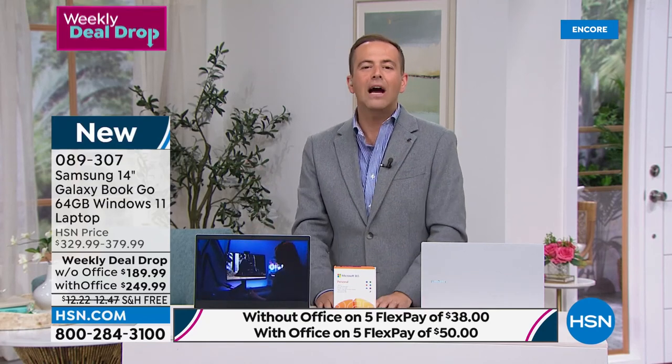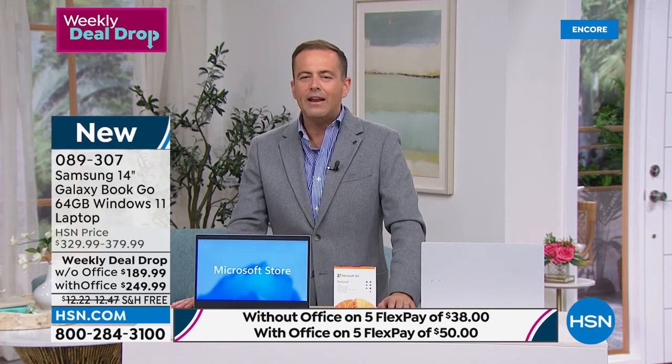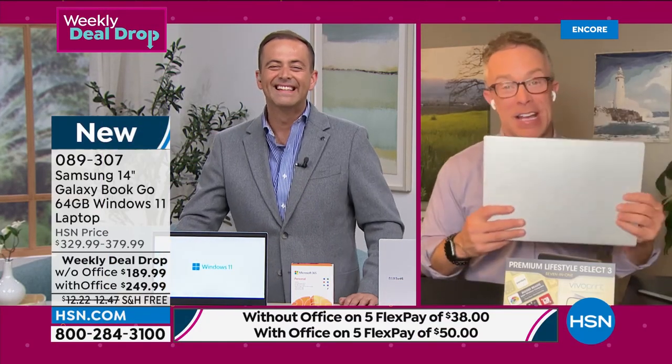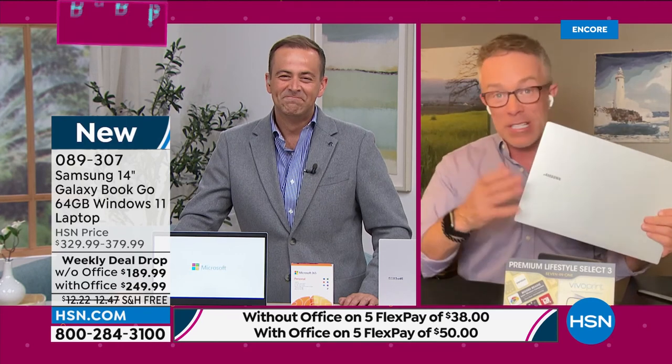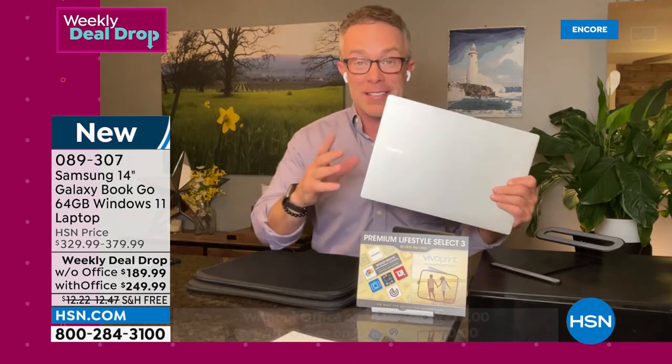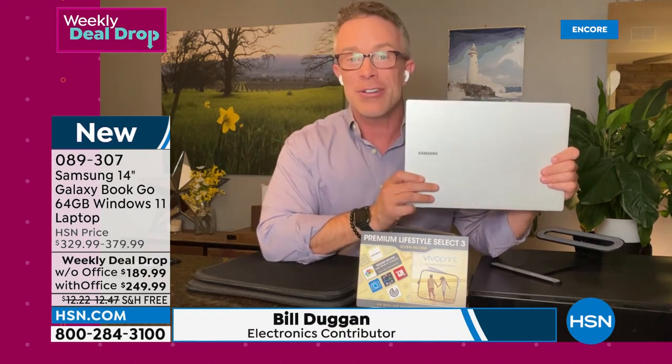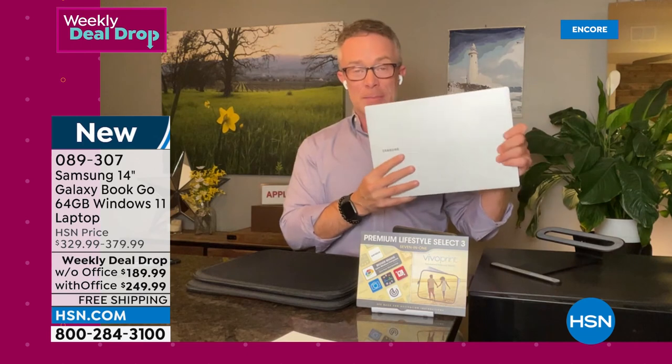Mr. Bill Duggan, Samsung expert — is this really for real? A laptop for $189? Yes, we went big for the weekly drop. This is exciting because it is a brand name. This is the first laptop we've had from Samsung in nine years. We're so excited it's back. This is the Galaxy Book Go — there's the Pro in the $1,000 price point, the Book, and this is the Go. It is more lightweight and portable.